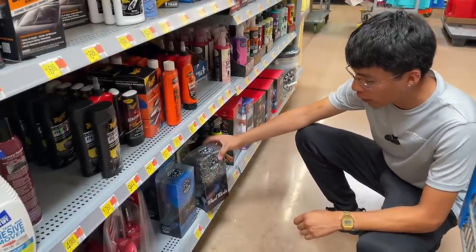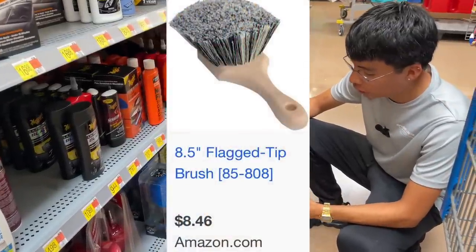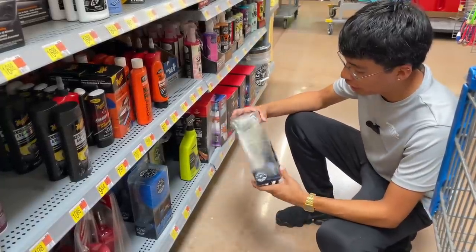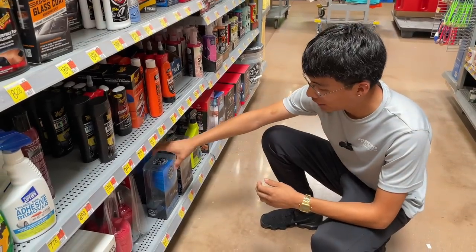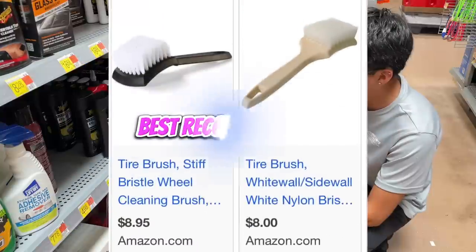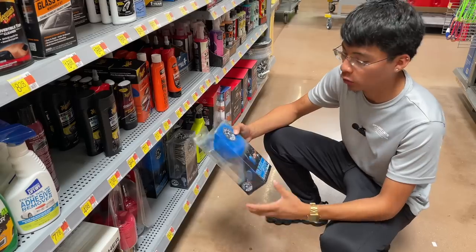Speaking about cleaning wheels, my next recommendation would be a wheel brush for the face of the wheel. A lot of companies produce essentially the same brush in different colors, but you'll probably only find the Chemical Guys version here at Walmart — it's $10.97. Right next to it is the Chemical Guys tire brush at $10.97 as well. In my opinion it's a bit too big and wide, but if you have no other option, just be careful using it near the wheels so you don't cause any scratches.